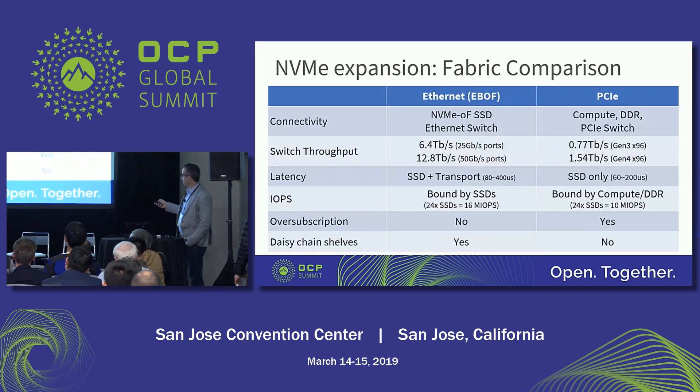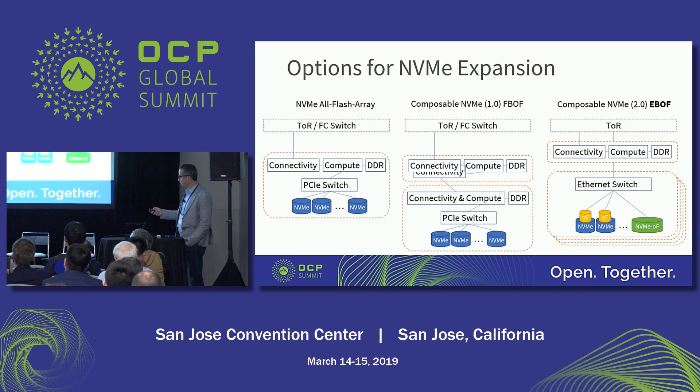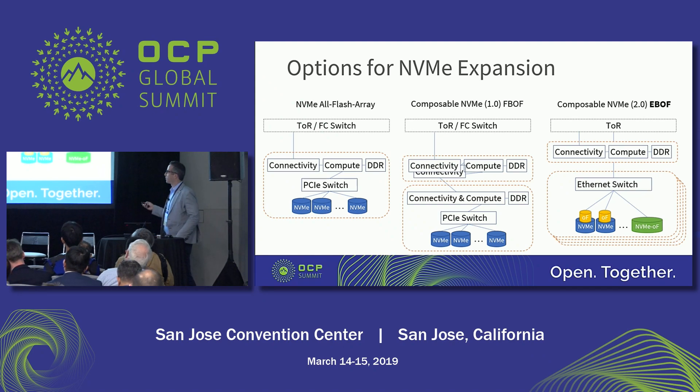Another key advantage is that you can take this architecture and start scaling eBOFs one behind the other. You no longer need separate connectivity for every box — in traditional all-flash arrays, every storage shelf you add wastes another top-of-rack port. With eBOFs, you can daisy chain more shelves behind the first Ethernet switch. This is very similar to SAS — the way you expand SAS today is by cabling over one HBA. The concept is to replicate the scalability and cost of SAS and bring it into NVMe.